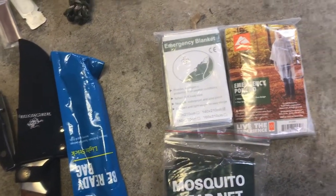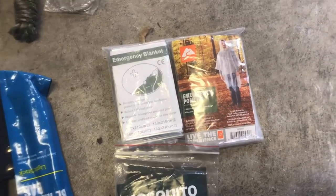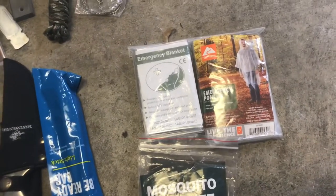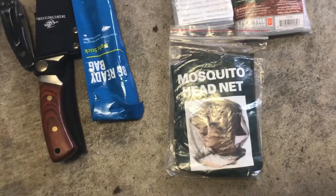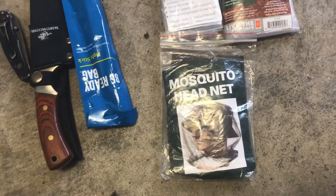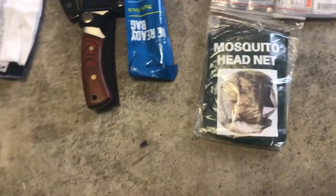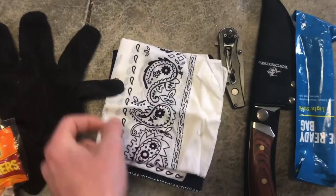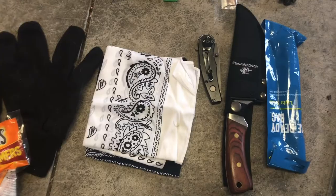The emergency blanket keeps in the body heat just in case. I also have a poncho — those are lifesavers; I've used those quite a bit. They're one of those things where you don't really know you need them until you don't have them. And I have a mosquito head net, which is really nice. I wear a survival hat in a lot of my videos and the mosquito head net fits over it perfectly to keep your face protected from bugs.